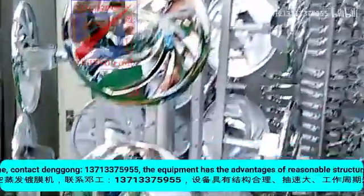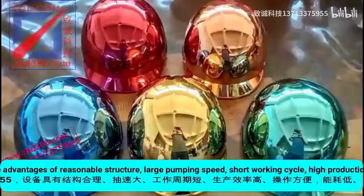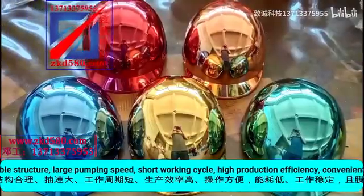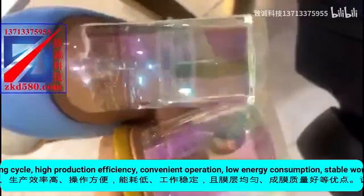large pumping speed, short working cycle, high production efficiency, convenient operation, low energy consumption, stable operation, uniform film layer, and good film forming quality.